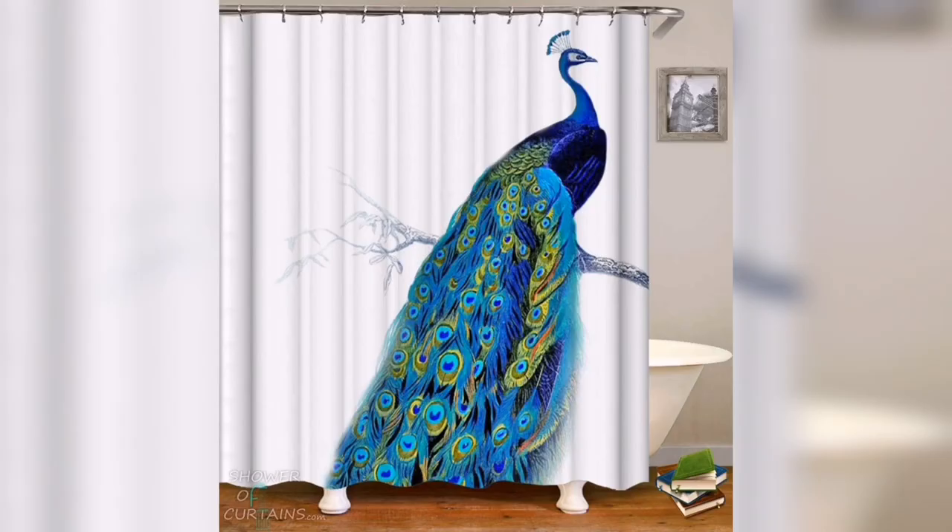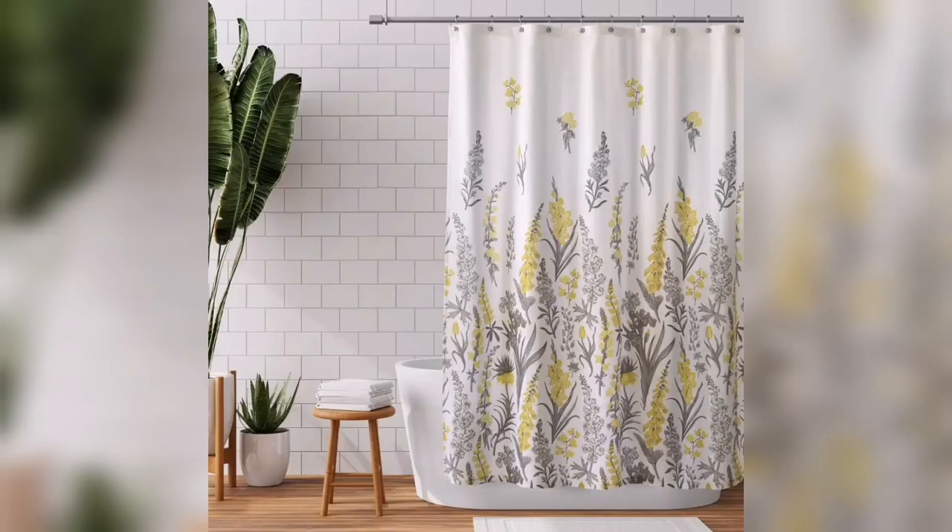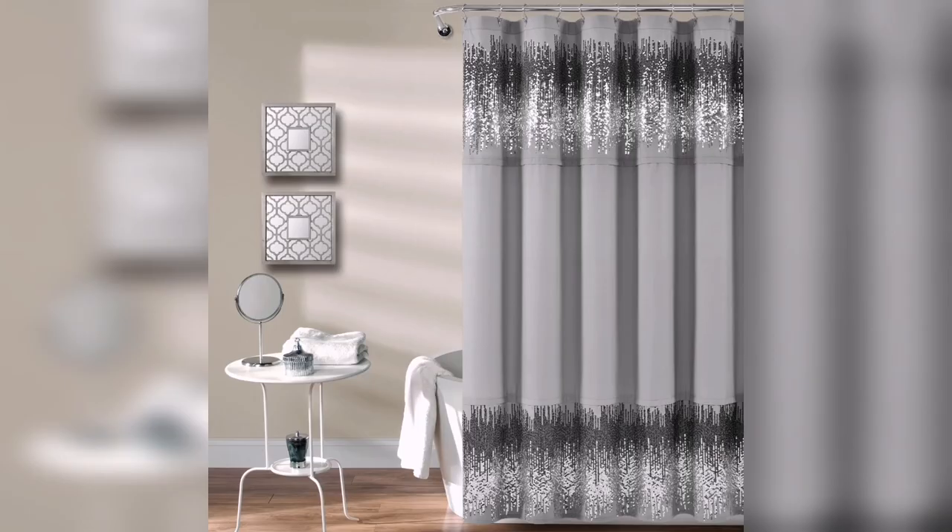With their stylish design options, privacy and protection, easy installation and maintenance, and affordability, shower curtains prove to be an essential accessory in creating a beautiful and inviting bathroom environment. I hope you like these bathroom curtain design ideas. Thanks for watching my video.